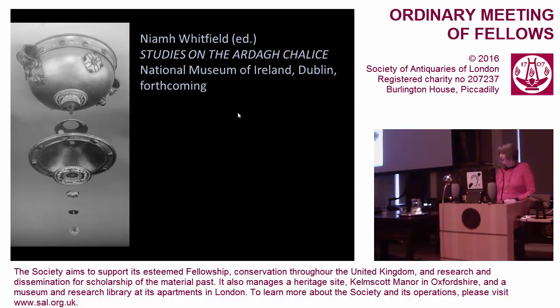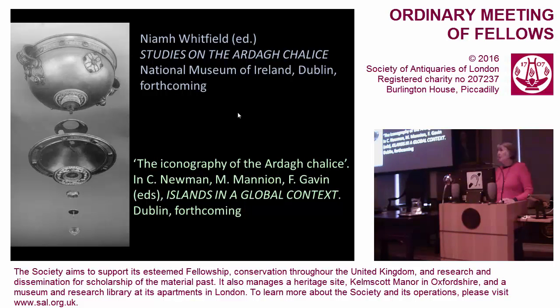The results of the scientific examination were published in 1973 by Robert Organ. Particularly important is a paper on the glass studs by Mavis Bimson of the British Museum Research Lab, and there will be some new papers as well — all to be published by the National Museum of Ireland, hopefully in 2018. What hasn't really been systematically looked at is the iconography; there have been some sporadic papers but not many. One chapter in this forthcoming book, by me, will consider the iconography.